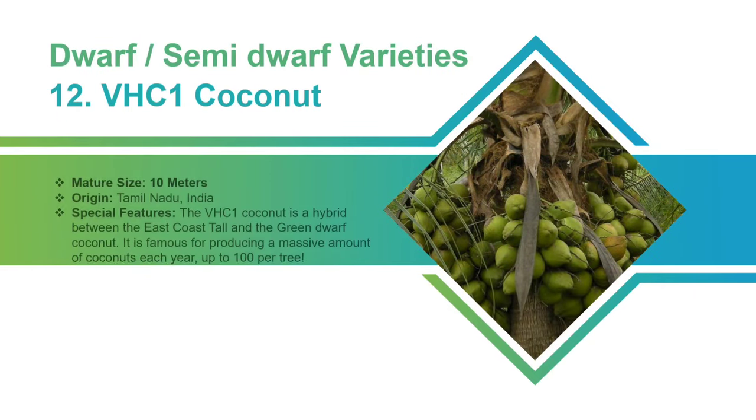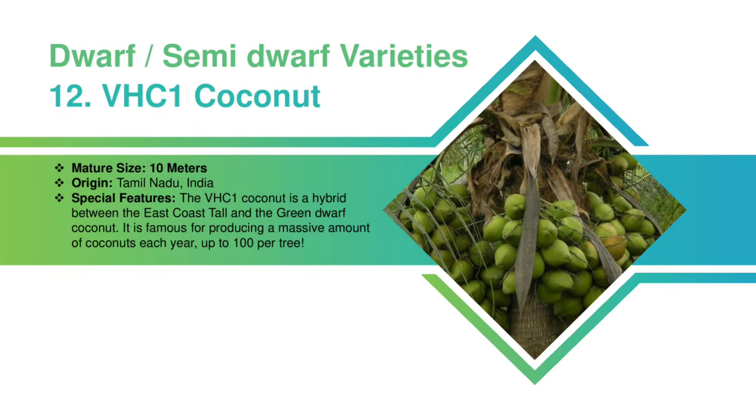VHC-1 Coconut: This Indian variety can grow up to 10 meters. The VHC-1 Coconut is a hybrid between the East Coast Tall and the Green Dwarf Coconut. It is famous for producing a massive amount of coconuts each year, up to 100 per tree.